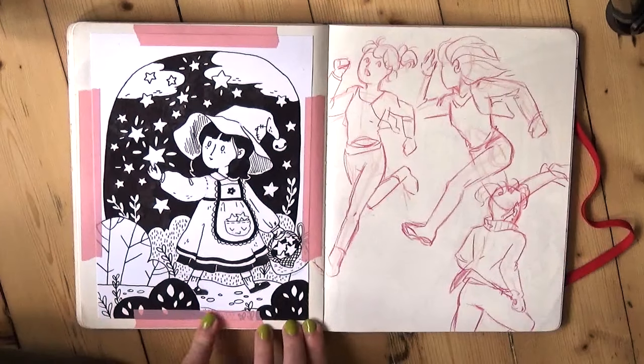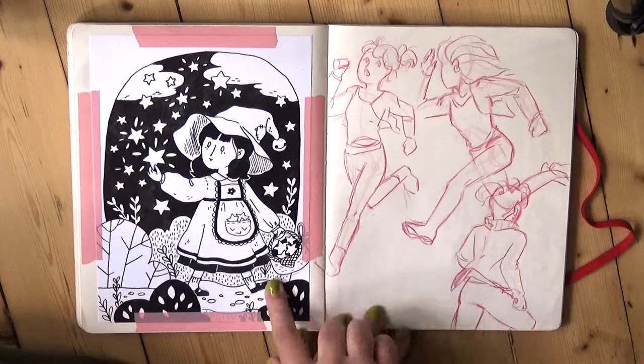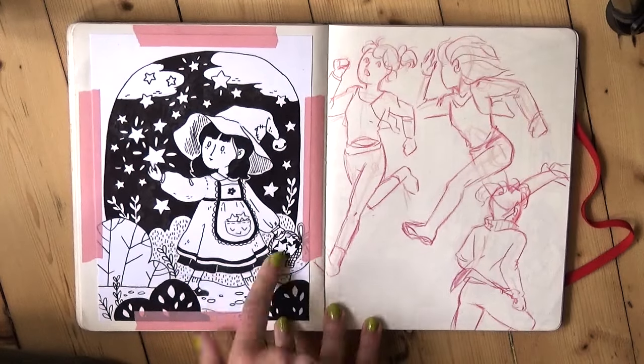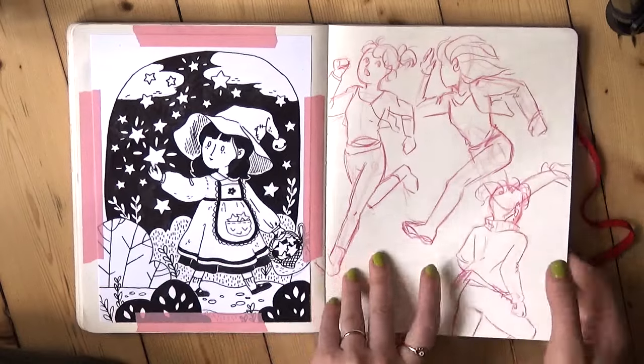This was drawn with one of those glass ink dip pens. Andy's family got me one for Christmas and it's really fun to use — it gives you these lovely, kind of juicy, inky lines. So that was with a dip pen.